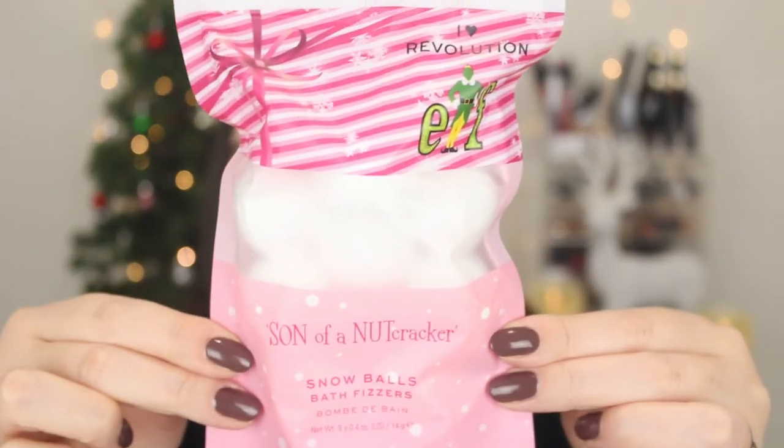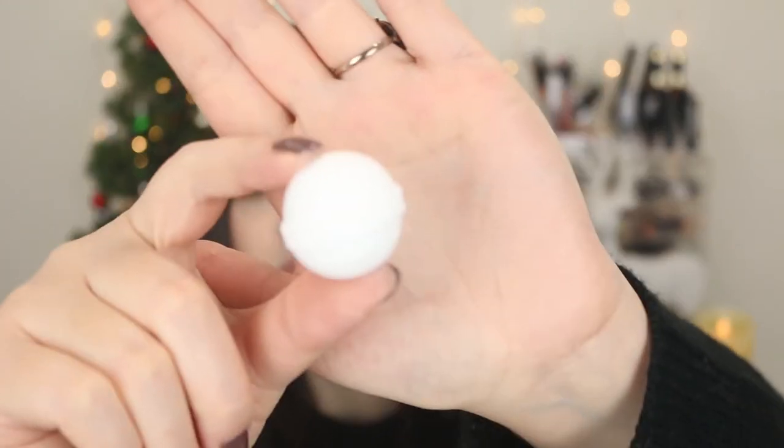I feel like there was a missed opportunity with the fragrance of the bath products — it's a little wishy-washy, not really my favorite. I'm a little disappointed, not gonna lie. The packaging is so freaking cute though! The bath fizzers also have great packaging — I love that it says 'Son of a Nutcracker' on the front. They're just little white bath bombs. Again, I was really hoping for peppermint or something holiday-scented, but they just smell kind of like a generic perfume. I feel like they should have gone with maple syrup or peppermint — that makes so much more sense.